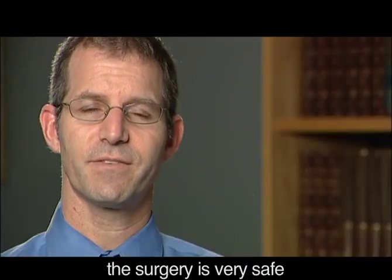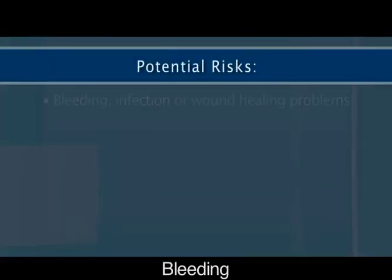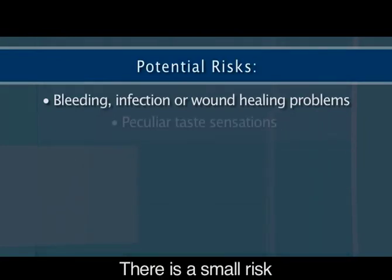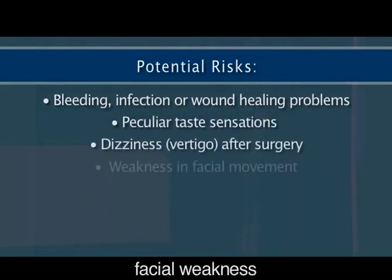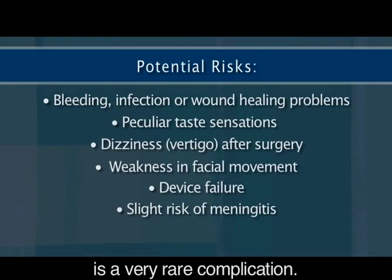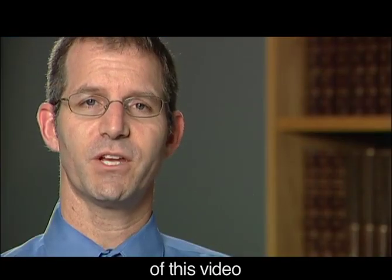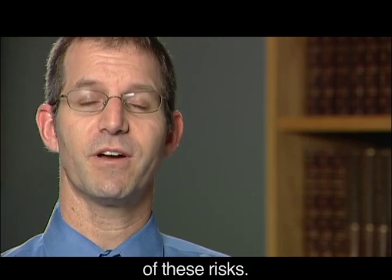In general, the surgery is very safe, but as with any surgery, there are a few potential risks. Bleeding, infection, or other wound healing problems can occur. There is a small risk of abnormal taste sensations, postoperative dizziness, facial weakness, or failure of the device itself. Meningitis is a very rare complication. A poor hearing result is one additional potential risk. Please view the additional section of this video on risks of surgery for a more detailed explanation.